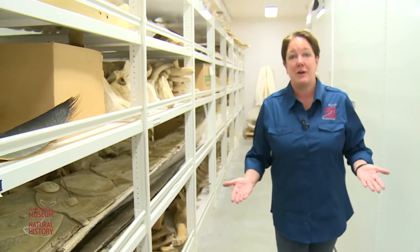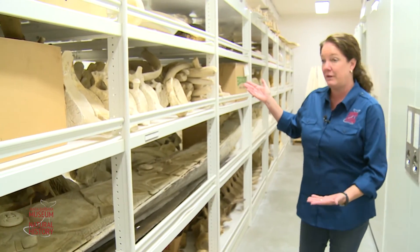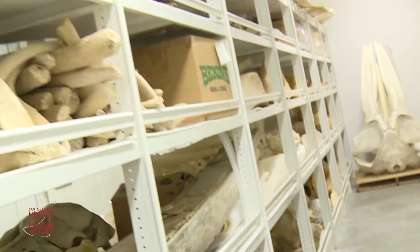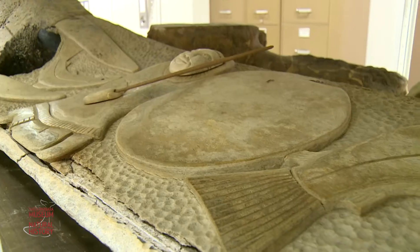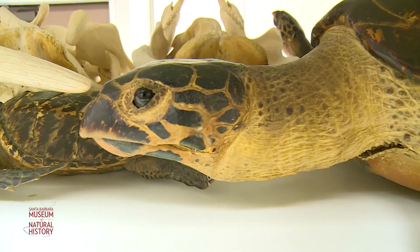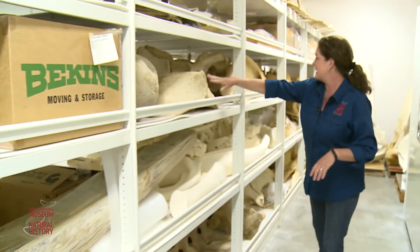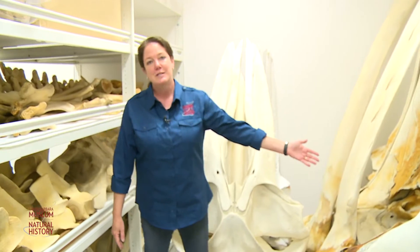Museums store all sorts of sized specimens, from tiny micromolluscs to blue whale skulls. Here in the vertebrate department we have an example of our large bones — this part of the osteology collection is mostly marine mammal material. You can see we've got the lower mandible from a bowhead whale here. And we also have walrus, sea turtles, gray whales, blue whale ulna, atlas axis, sperm whale lower mandible, humpback whales, and even a sperm whale skull.